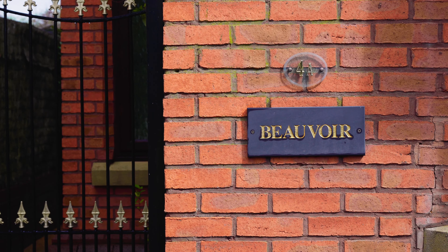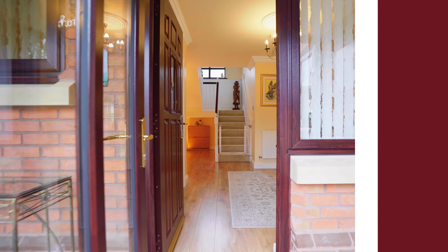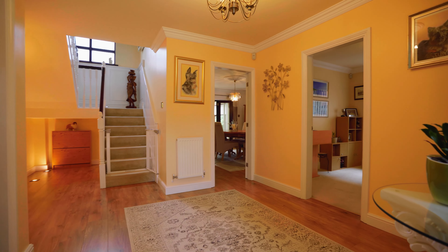Today I'm in the picturesque village of Enville, which has its own cricket pitch, a pub, a general store, post office and a cafe, and is local to the village of Kimber with many more amenities. I'm here to show you an absolutely wonderful family home located in a cul-de-sac.